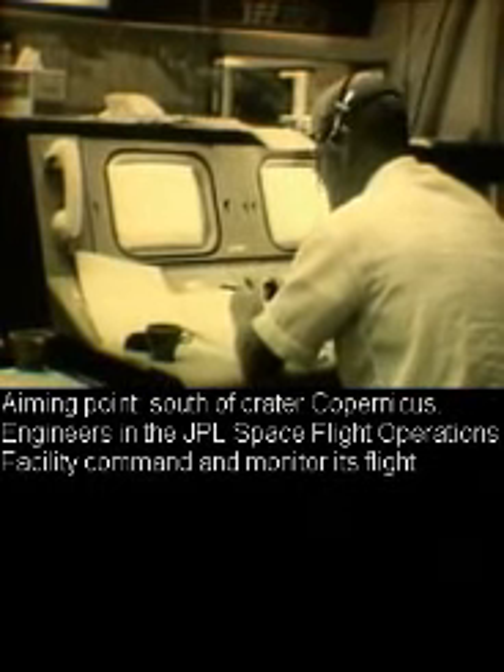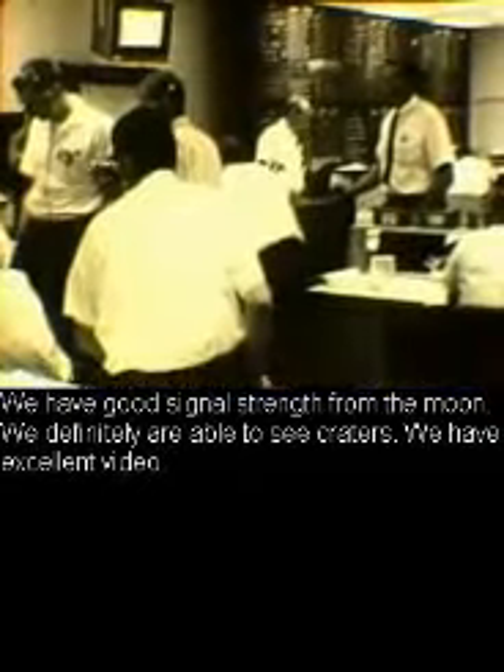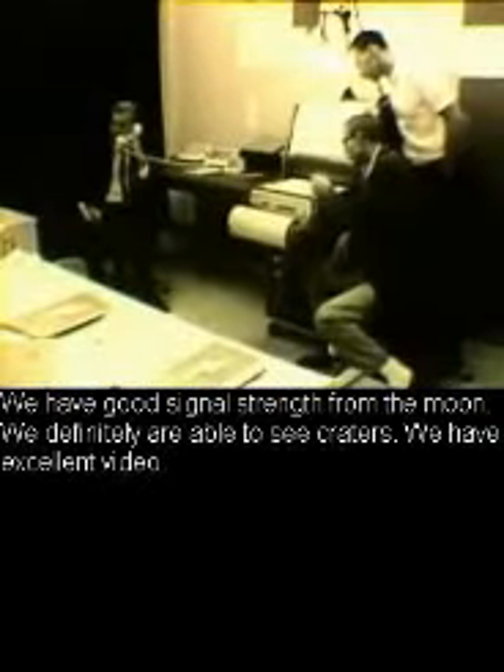Engineers in the JPL spaceflight operations facility commanded and monitored its flight. The pictures would be recorded at Goldstone on both magnetic tape and film. Good signal strength from the moon — they could definitely see craters, and the video was excellent.